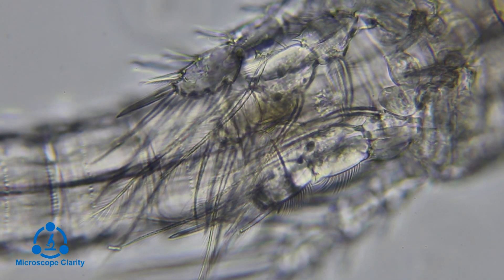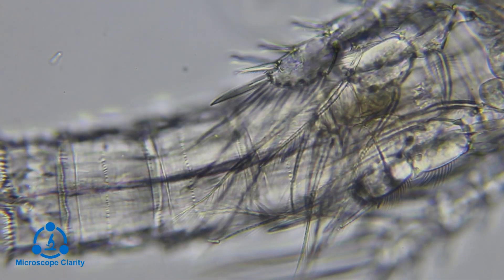This is the copepod's tail at about 400 times magnification.